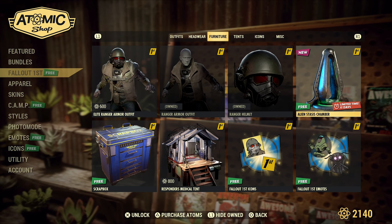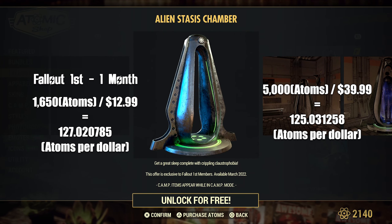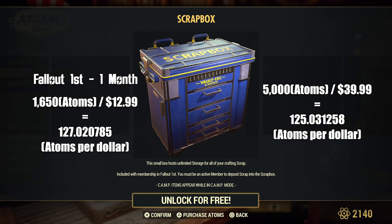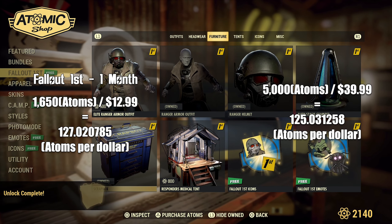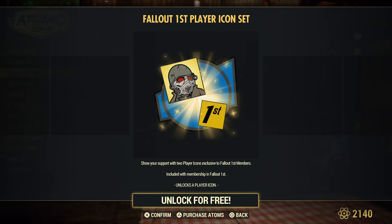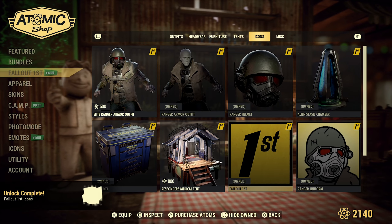Even if you were to purchase Fallout First on a monthly basis at 127 Atoms per dollar, you would still be better off than purchasing the 5,000 Atom Pack at 125 Atoms per dollar — that's two Atoms per dollar less.